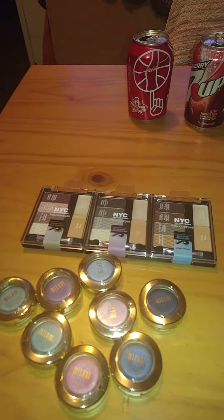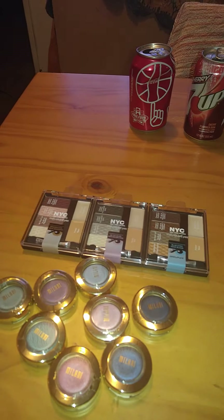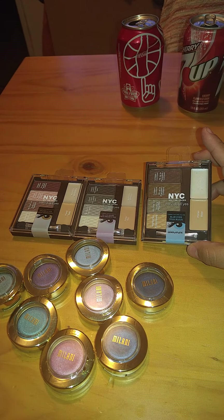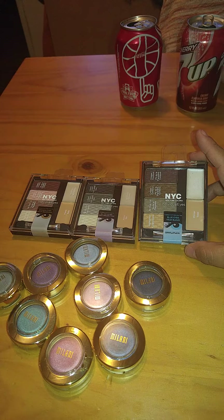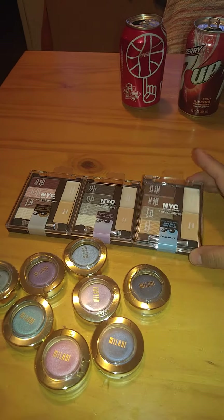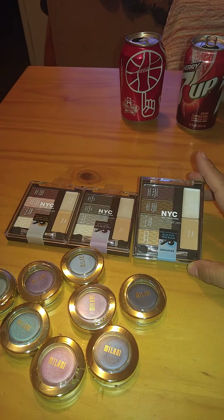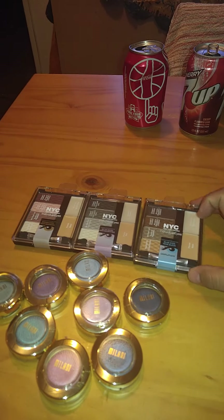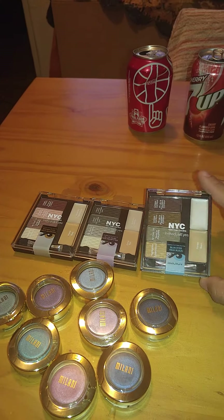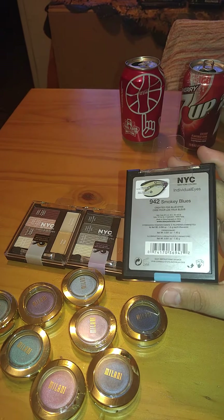These eyeshadow palettes are made for different eye colors. This palette here is made for people who have blue eyes — though anybody can use them, those colors just go better for blue eyes. Each of these has a primer and a liner, which is pretty cool. This one's called Smoky Blues, number 942.